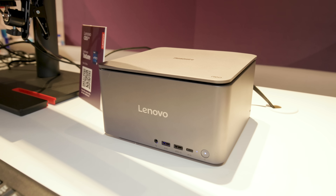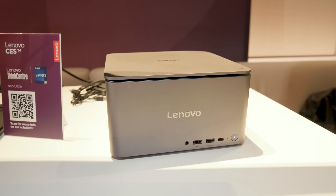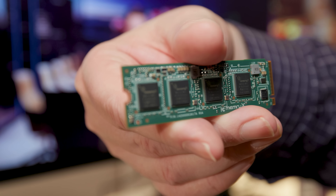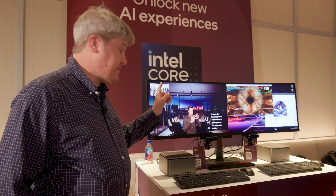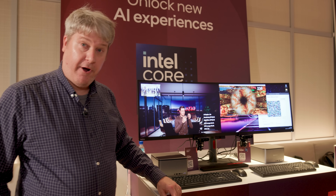We're looking at the Lenovo ThinkPad Neo Ultra. This is a standalone desktop going to be about a thousand bucks, shipping in June. But what's interesting here is that they're showing the first PCI Express-based AI accelerator cards, and there's actually two. The first, which we're going to be showcasing, is MemoryX, and the second is by a company called Canara.